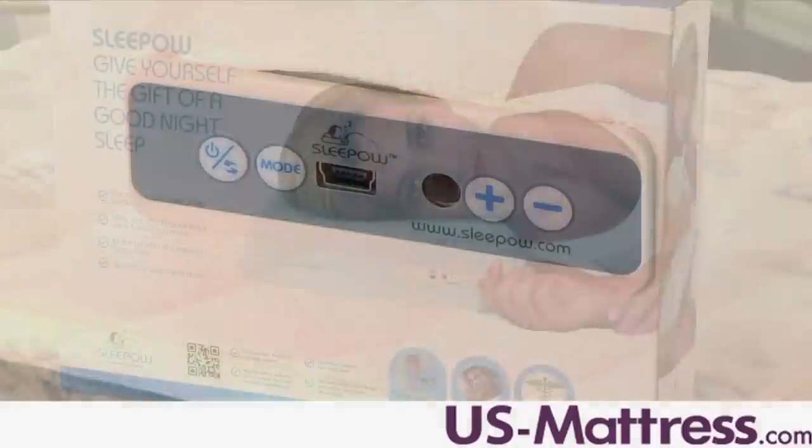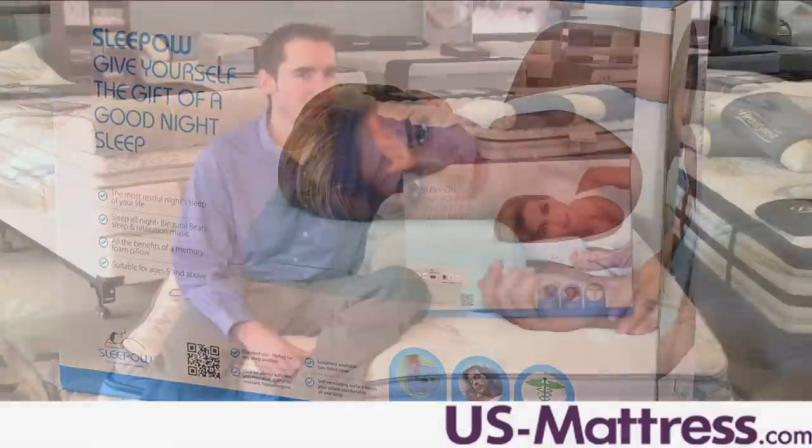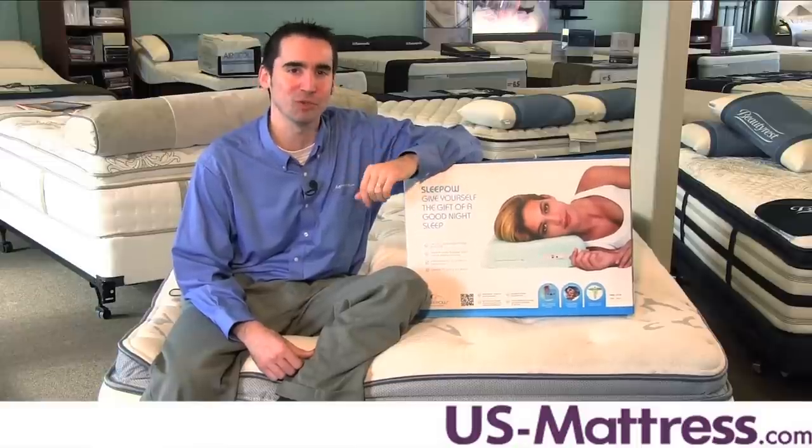If you've been struggling to fall asleep and stay asleep, then consider spending your nights on the Sleepo Music Pillow. With soft, relaxing music to put your mind and body at ease, you'll enjoy hours of undisturbed, restful sleep.